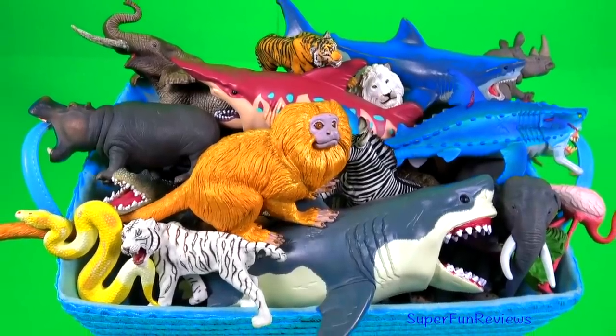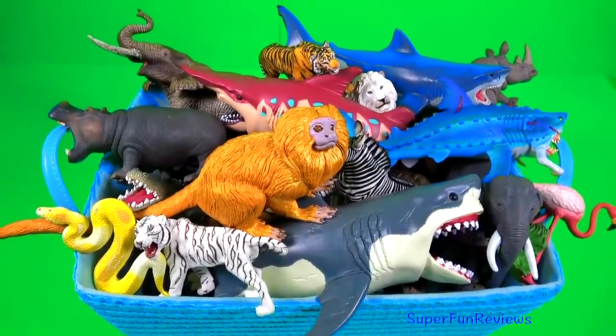Hi, it's Kerry. I've got 44 different wild animals.